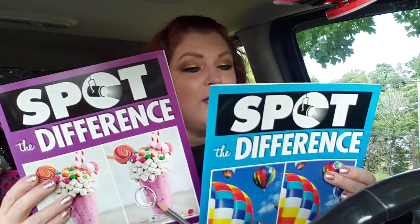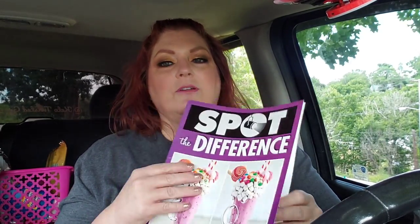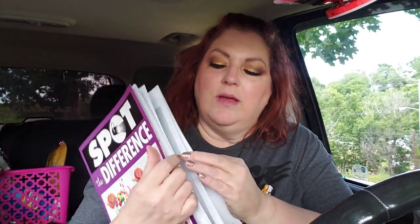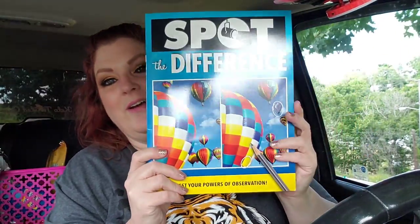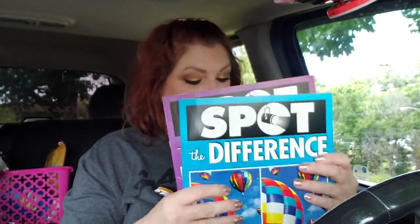I grabbed two of these Spot the Difference books. It says test your powers of observation, keep your eyes sharp — each book includes 17 different challenges. Me and Jack like to do these with her sitting on my lap, just go through and do the different spot-the-differences and circle them. Some of them can be quite challenging. Someone had sent me a smaller Spot the Difference book and we did that one. I told Jack that next time I saw some more I'd get them, and she's going to be thrilled because these are the big ones.